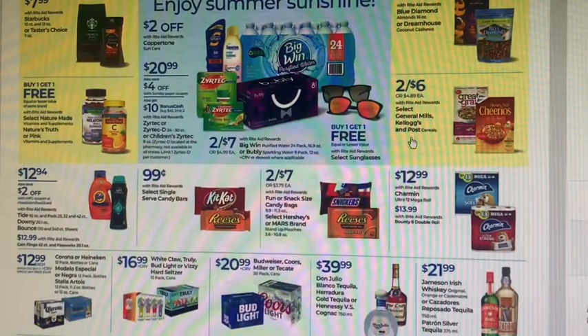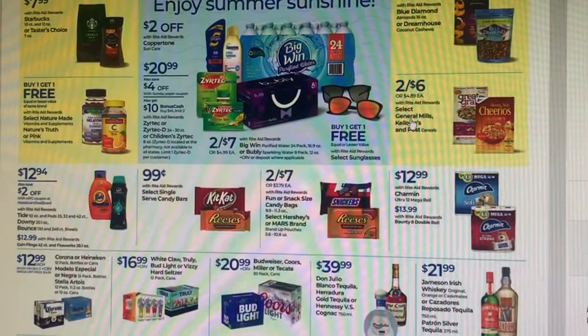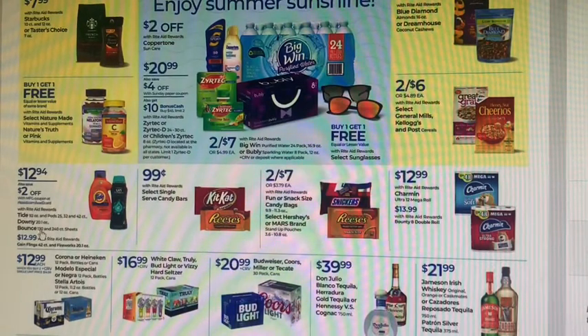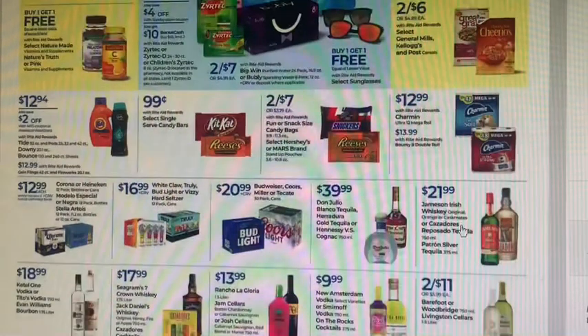Cereal is two for $6 on General Mills, Kellogg's, or Post. If you have bonus cash challenges — I completed my Coupons.com one already, but I had a spend $25 get $5 on General Mills, going till end of August. Larger Tide and Downy items are on sale for $12.94, and there are some load-to-card coupons for those.